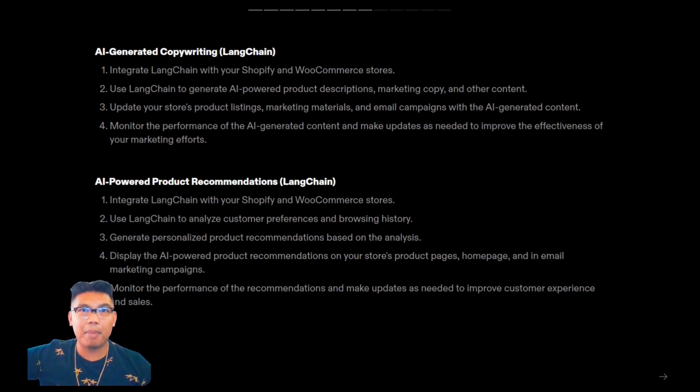For AI-powered product recommendations, you'd integrate LangChain with your Shopify and WooCommerce stores, use LangChain to analyze customer preferences and browsing history, generate personalized product recommendations based on that analysis, and display those recommendations on your store's product pages, homepage, and email marketing campaigns. Finally, monitor the performance of the recommendations and make updates as needed to improve customer experience and sales.